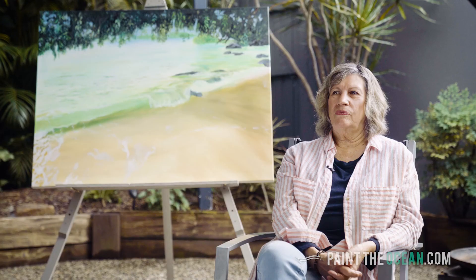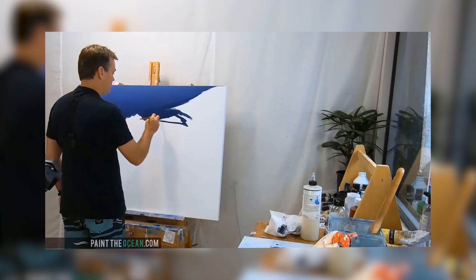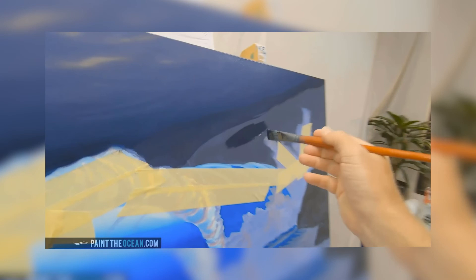A course of painting online is a great way to do it, especially Scott's course because it's always there. You can just keep going back and checking out the modules.